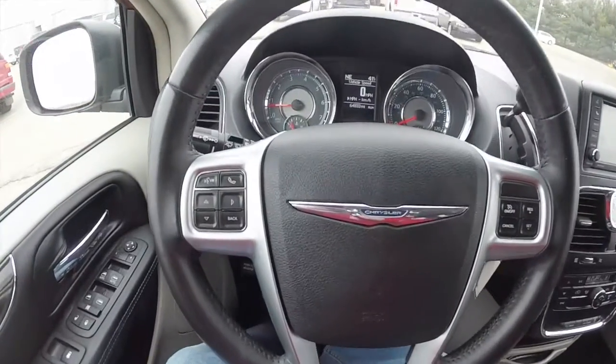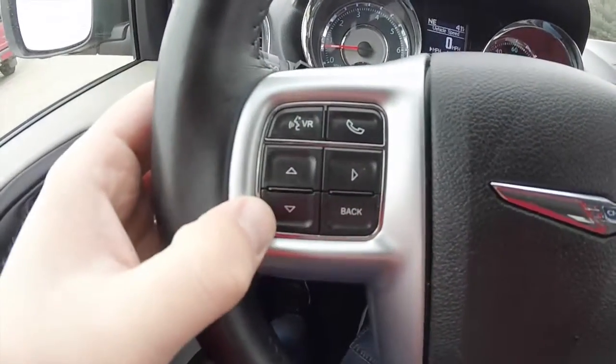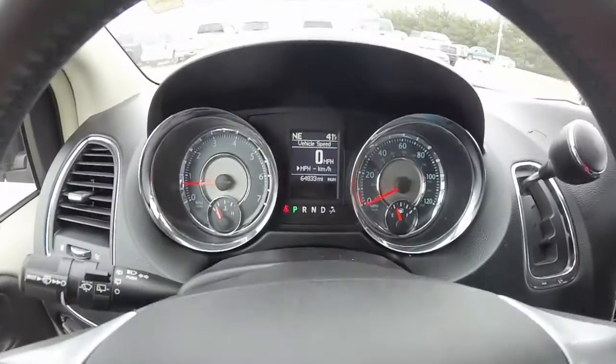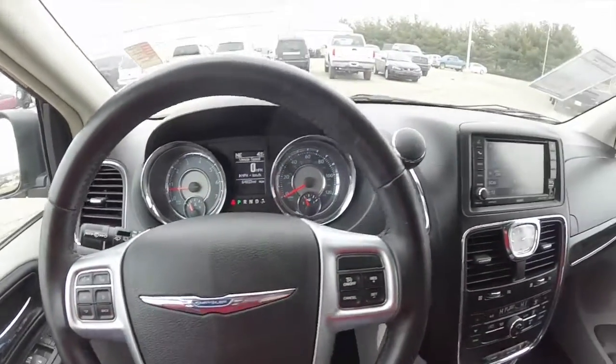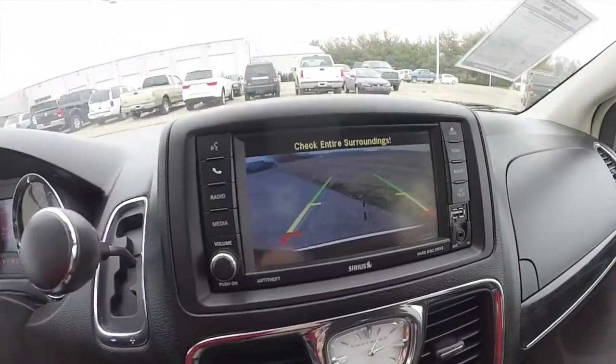Panning through the interior in a little bit more detail — you have Bluetooth controls on the steering wheel, as well as a trip computer and cruise control. The vehicle currently has 64,833 miles on it. There's also a reverse camera with guidance lines.